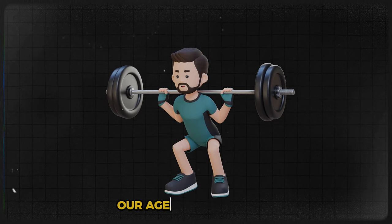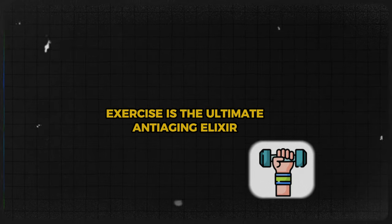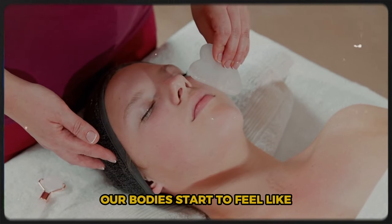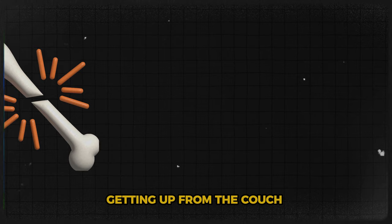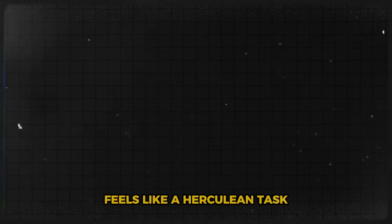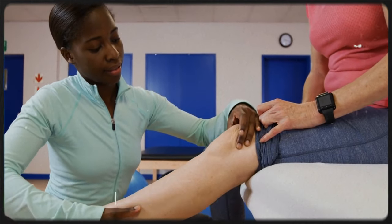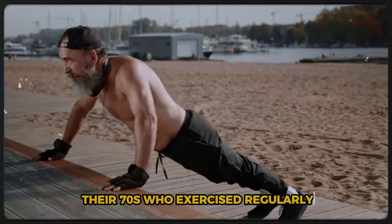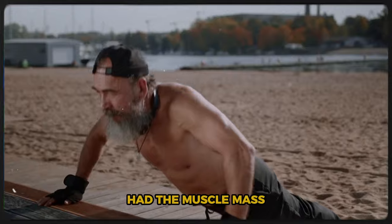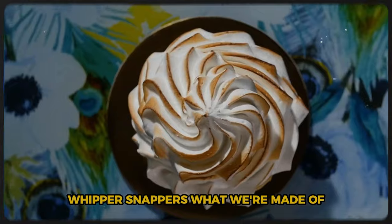Before we jump into our age-defying workout, let's talk about why exercise is the ultimate anti-aging elixir. As we get older, our bodies start to feel like they're conspiring against us — muscles shrink, bones get weaker, and suddenly getting up from the couch feels like a Herculean task. But a lot of what we chalk up to just getting old is actually the result of not moving enough. A groundbreaking study published in the Journal of Physiology found that people in their 70s who exercised regularly had the muscle mass and strength of folks in their 20s.